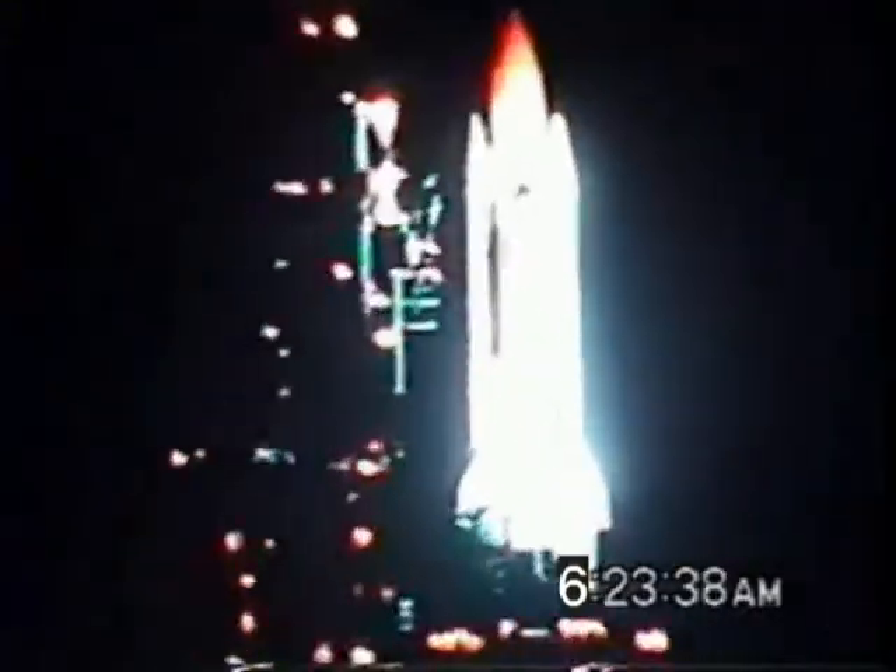T-minus 38 seconds and counting. 38. Oh my God, this is so cool. T-minus 25 seconds. Discovery's onboard computers have primary control of the vehicle's critical functions. 20 seconds. Get ready! 15 seconds.